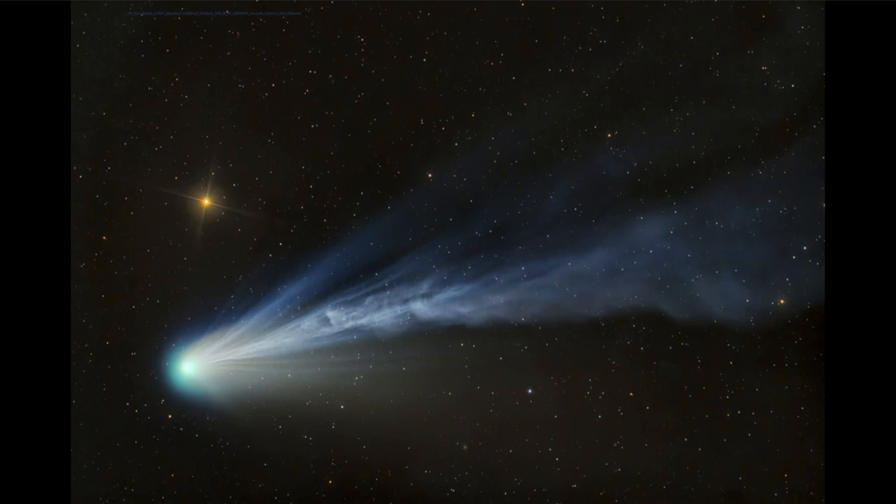The comet is approaching perihelion, which will be its closest approach to the Sun, in just a couple of weeks — in fact, on April the 21st.